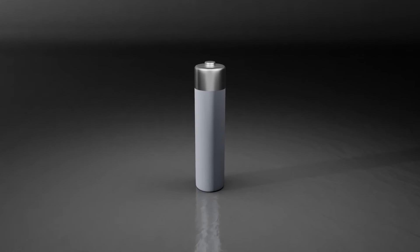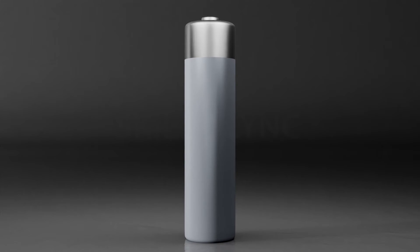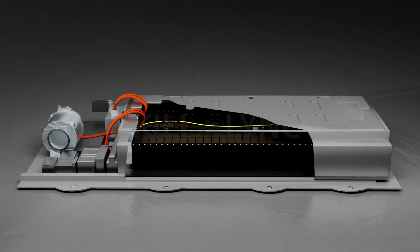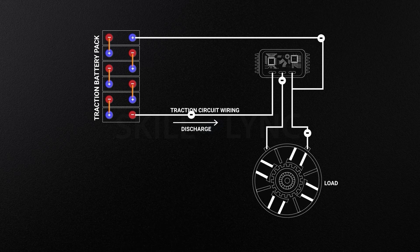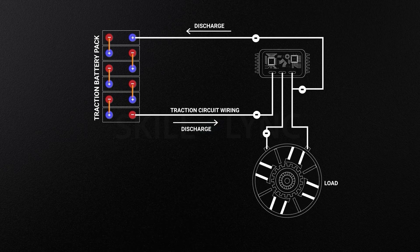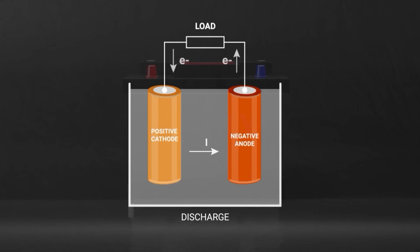Examples of secondary cells in order of their development are the lead-acid battery, nickel-cadmium battery, nickel-metal hydride battery, and the lithium-ion battery. Major manufacturers use lithium-ion batteries to power the motor due to their high energy density, while nickel-metal hydride batteries are used in hybrid EVs. To make use of the stored energy, the external circuit must be completed. In EVs, a starter motor acts as the electrical load connected across the two terminals of the battery, and as the circuit completes, the battery begins to discharge.